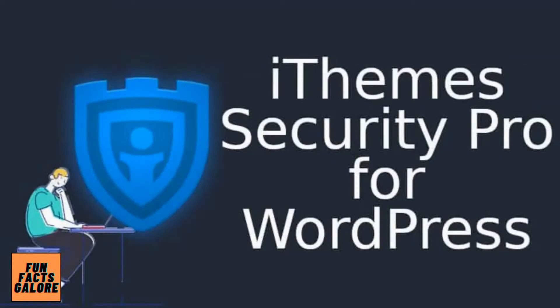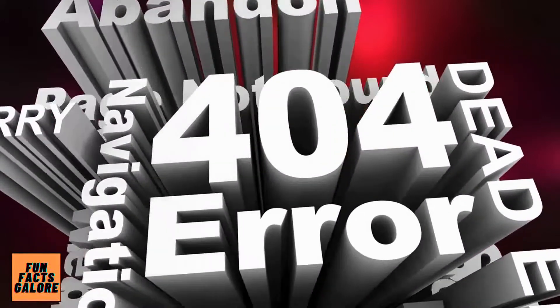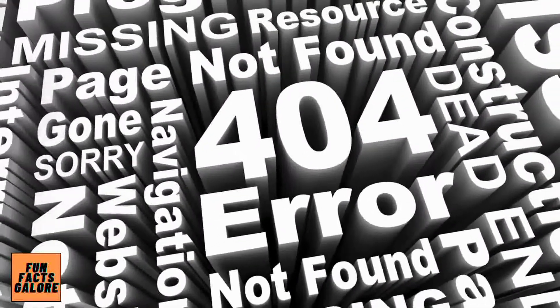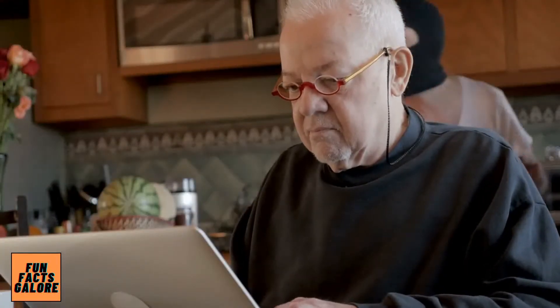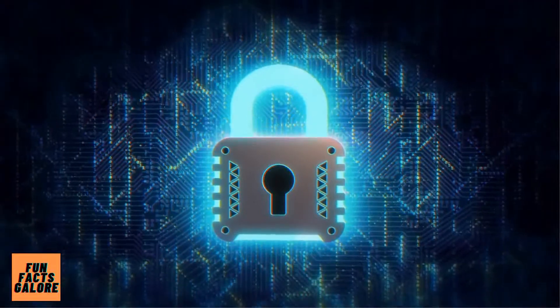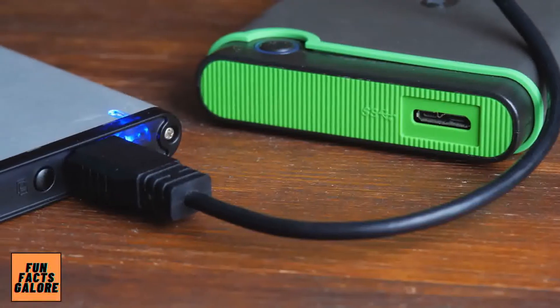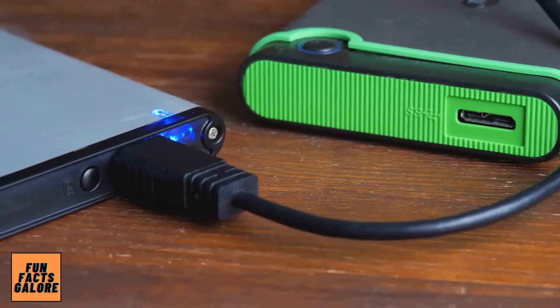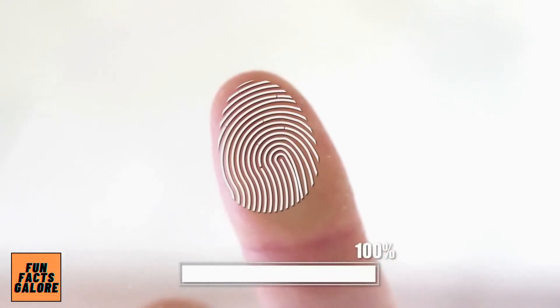Number 2 is iThemes Security Pro. iThemes Security Pro aims to make website security easier for you. Monitoring 404 errors is one of the features, and if too many are coming from the same IP address, it assumes this is an attempt to gain access and locks that IP address out of your site. The fundamentals, such as requiring administrators to use strong passwords, are also critical — the more complicated the password, the less likely it will be compromised. The same is true for enabling two-factor authentication. A database backup is also a good idea in case something goes wrong. Passwordless logins, which is similar to fingerprint authentication, is a new feature that we particularly liked.